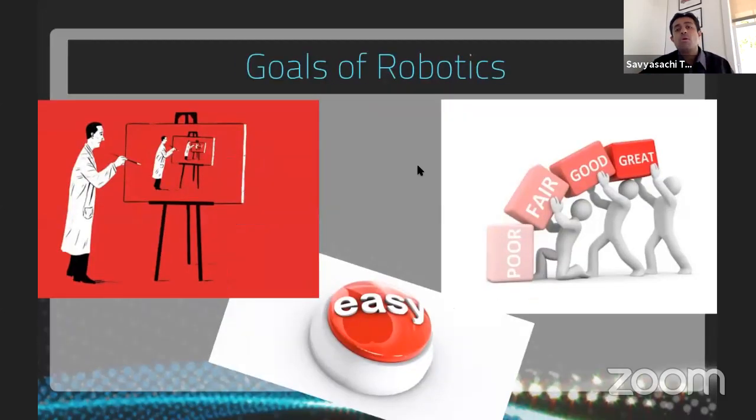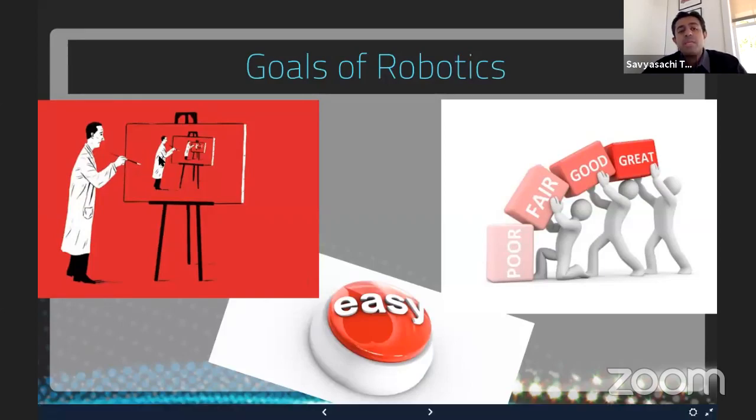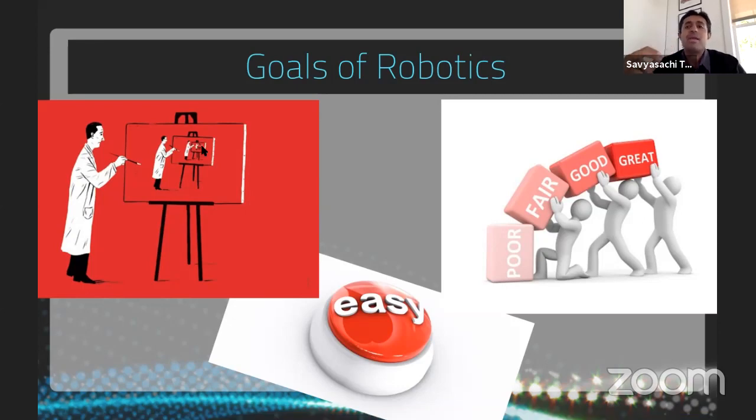What should be the goal of robotics and technology in general? First, the technology should be reproducible — producing the same result for the patient. Second, it should be easy for the surgeon, operating room staff, and hospital to use, acquire, store, and service. Finally, if we go through all this trouble, we want to see a benefit — moving outcomes from fair or good to excellent. That should be the real goal of any technology.